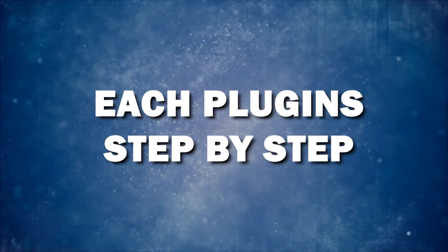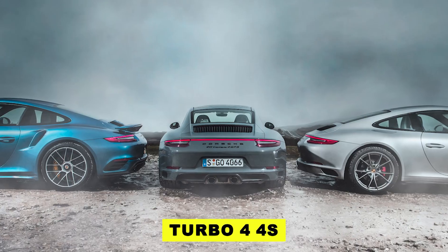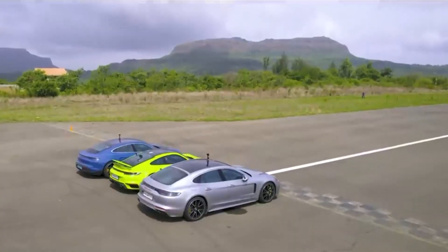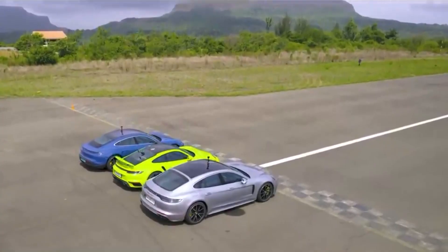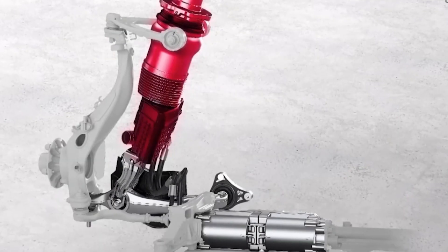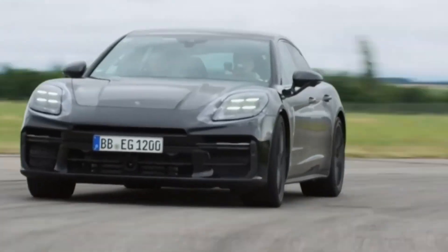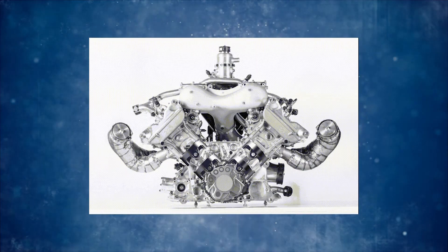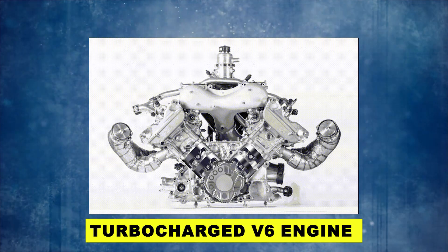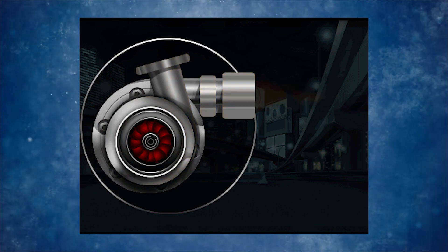Let's dive into each of these plug-ins step-by-step. Commencing with the Turbo 4 and Turbo 4S: the Porsche Panamera Turbo 4 and Turbo 4S variants are equipped with two powerful engines, each paired with an 8-speed dual-clutch transmission. In the Turbo 4, discover a 3.0-liter turbocharged V6 engine delivering an impressive 473 horsepower.